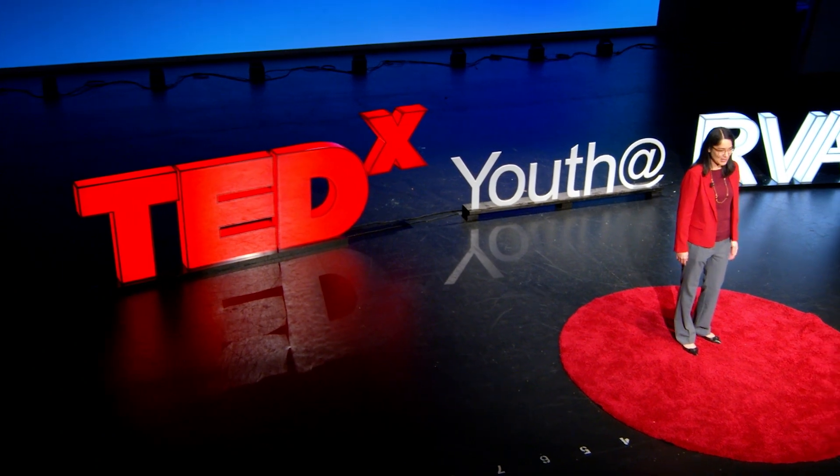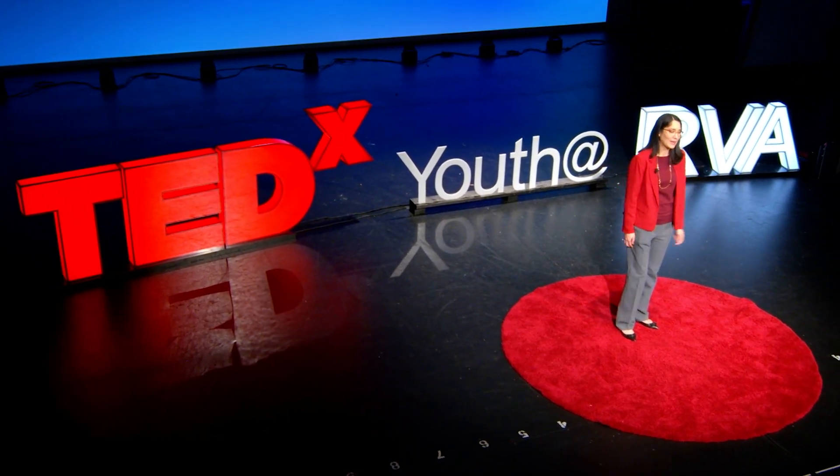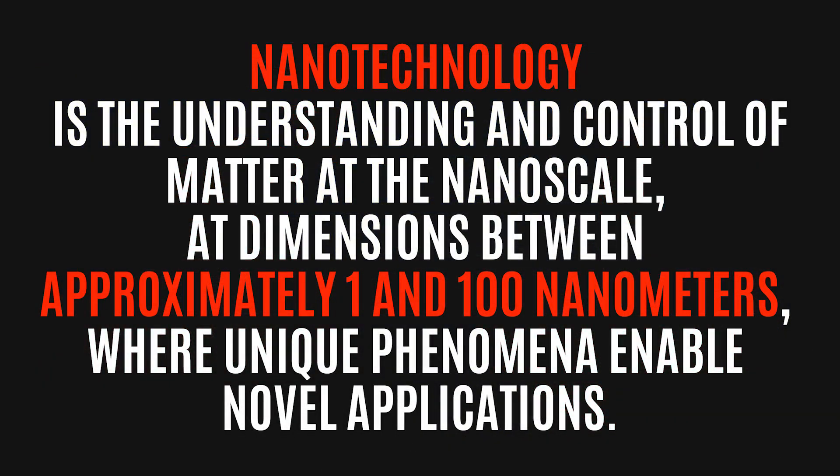How many of you have heard of nanotechnology before? Well, you'll all know a little bit more about nanotechnology by the end of this talk. The official definition from the U.S. National Nanotechnology Initiative, or NNI, states that nanotechnology is the understanding and control of matter at the nanoscale — at dimensions between approximately 1 and 100 nanometers, where unique phenomena enable novel applications.